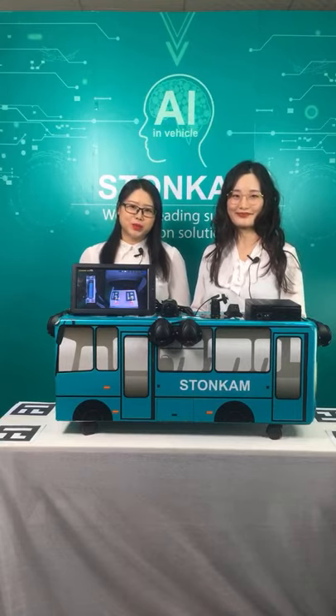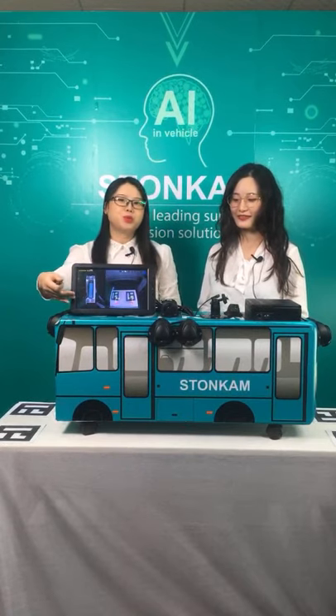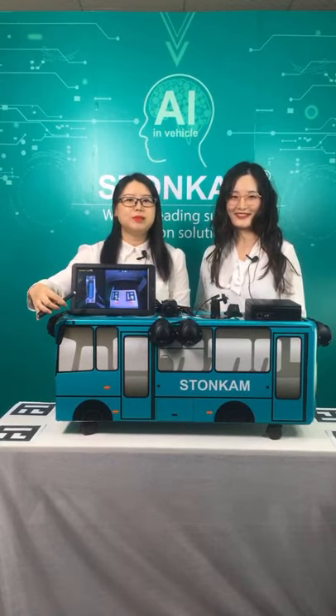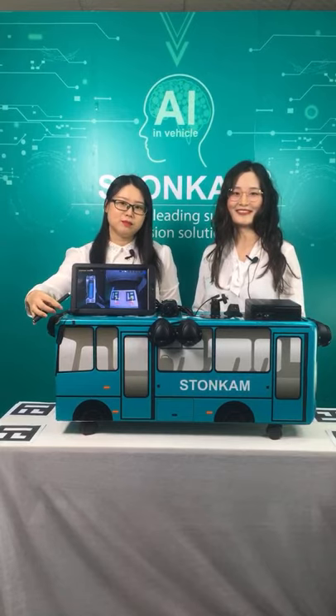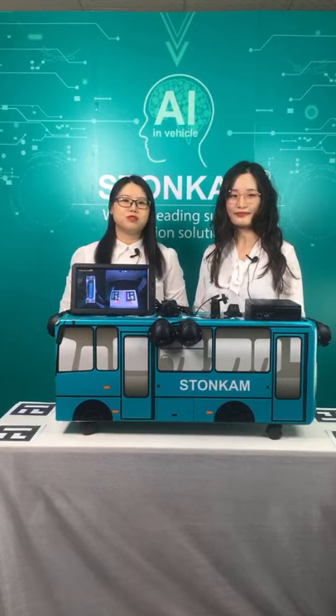Today we are going to present Stonecam's 360 Around View system, which provides drivers a seamless around view without blind spots. With the help of this system, we are able to reduce the risk of driving.